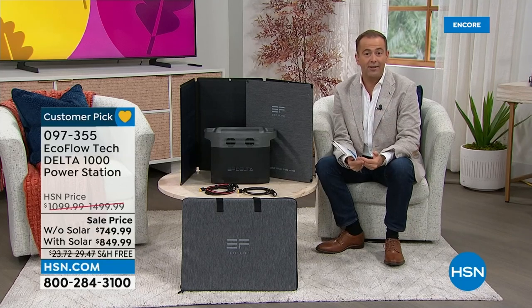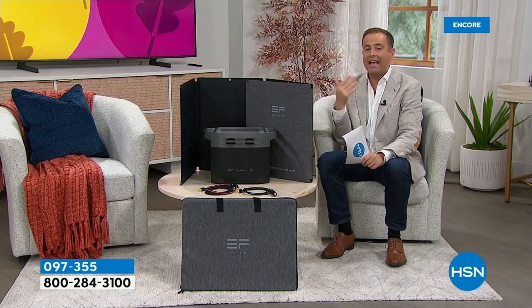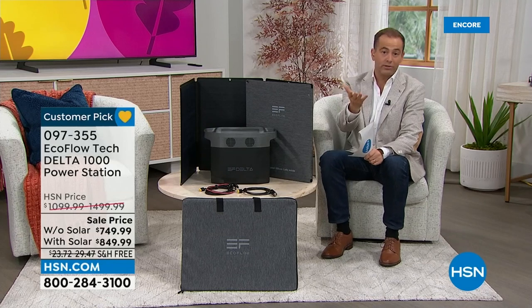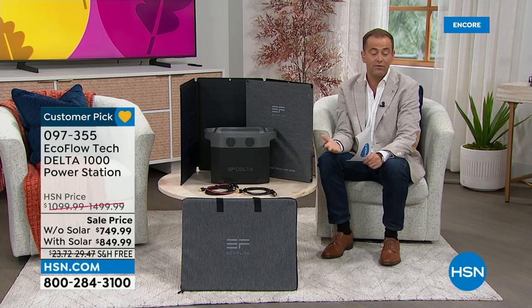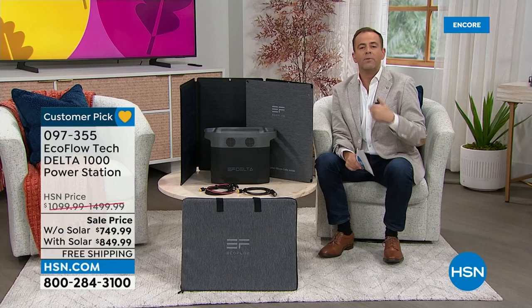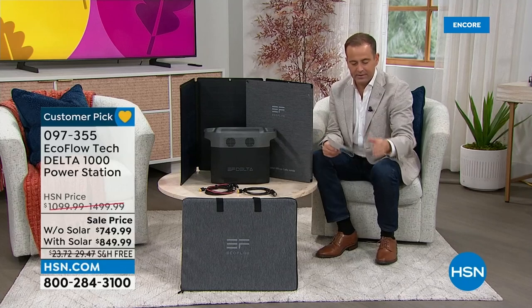For payment, if you use an HSN, Zulily, or QVC credit card, you can use VIP financing — take the cost of $850 or $750 and spread it over 18 months with no interest, as long as the balance is paid off in full. That's a really great way to shop. If you don't have an HSN credit card you can apply for one and take $10 off tonight. Otherwise, use any credit card — Visa, Mastercard, American Express, Discover — and we'll take a payment of either $150 or $170.